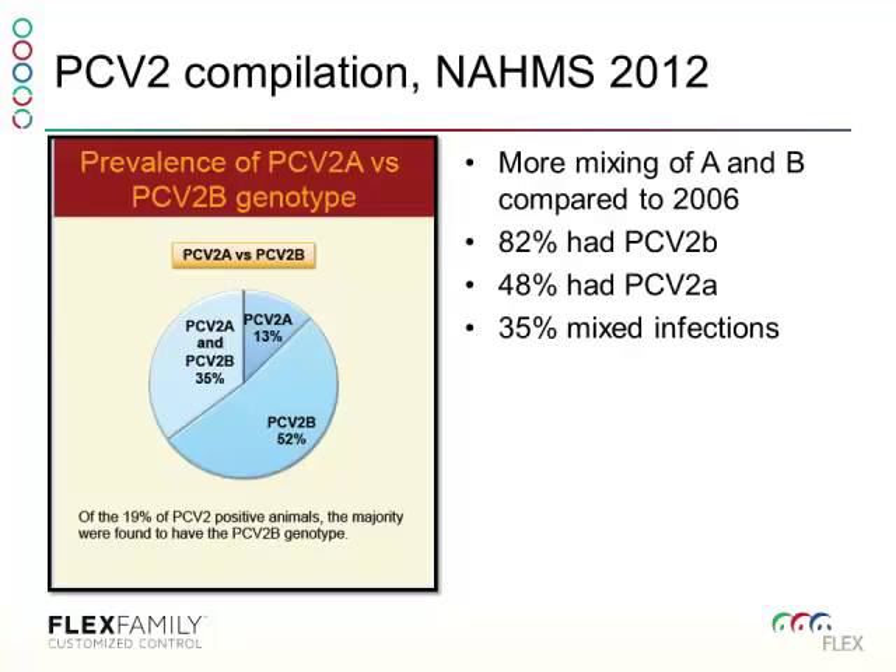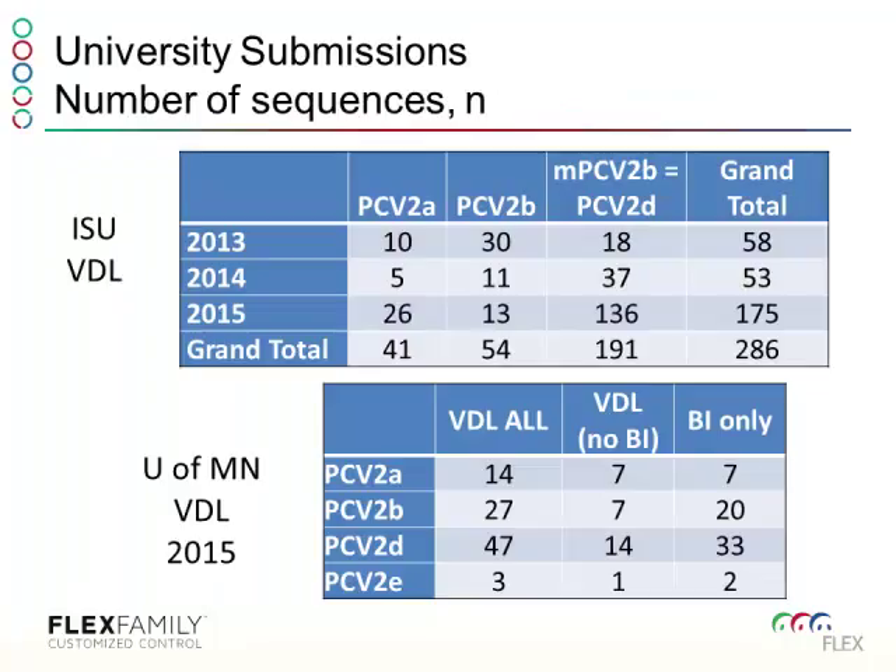Going back to the NAMS study, Dr. Cheryl Dvorak and Michael Murtaugh looked at serum samples in mid- to late-finishing pigs. They found that roughly 82% of pigs with a sequenceable PCR had PCV2B. About 35% of those were mixed infections with PCV2A, and roughly 50% were PCV2A. But looking more recently, since 2012, we examine actual diagnostic submissions sent to Iowa State and the University of Minnesota.